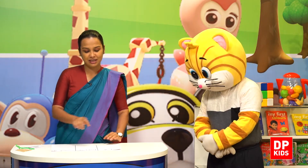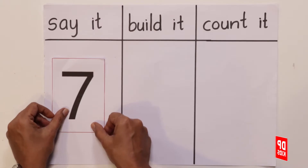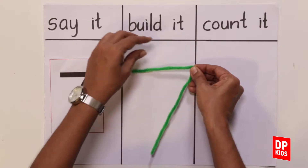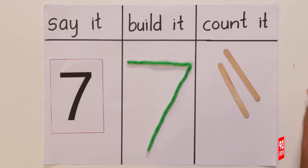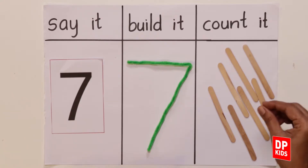So children, let's say it, build it and count it. We will need 1, 2, 3, 4, 5, 6, 7 popsicle sticks.